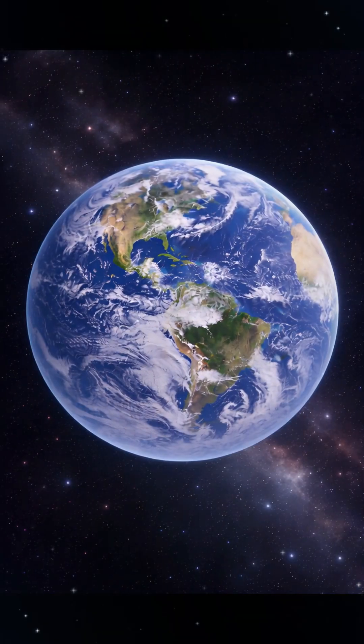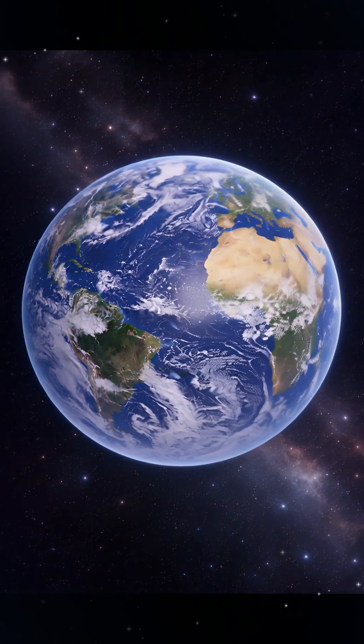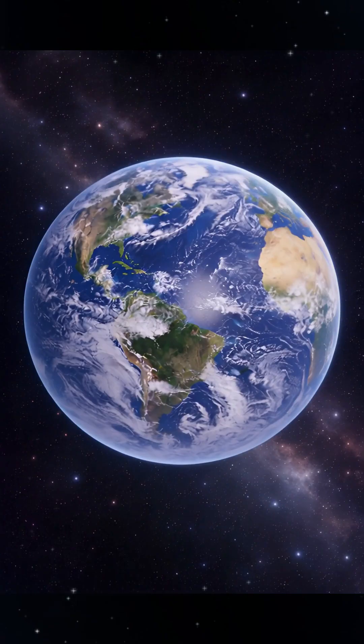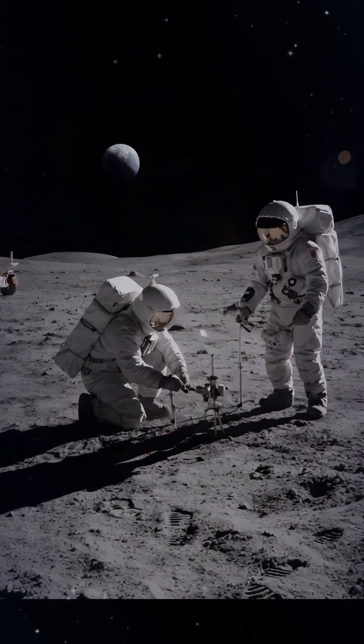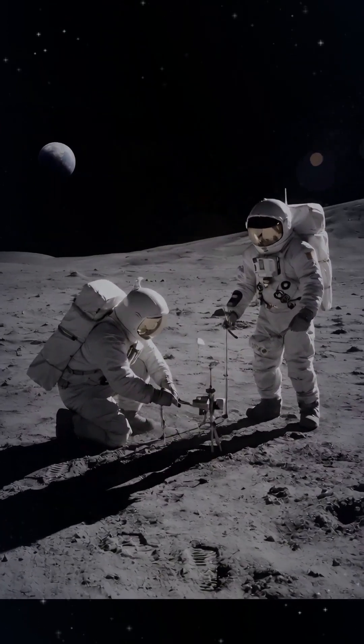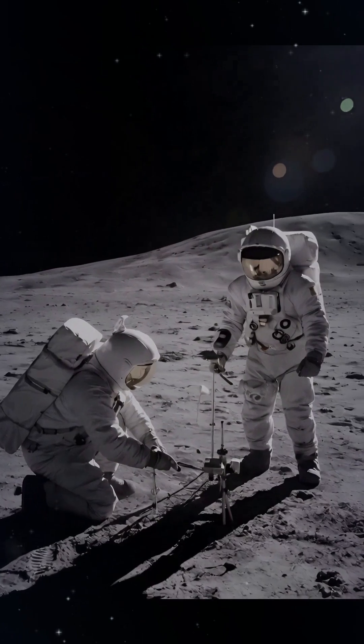The moon always shows the same side to Earth. It is steady and reliable. Humans explore the moon using science and technology. Astronauts land, move in low gravity, and study rocks and soil. Each mission helps us learn more about the moon and Earth.